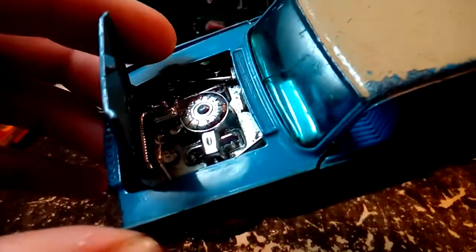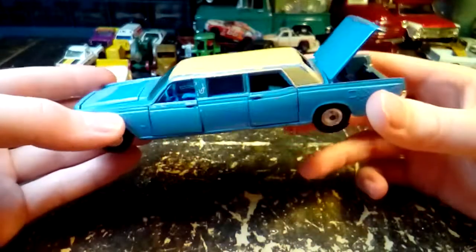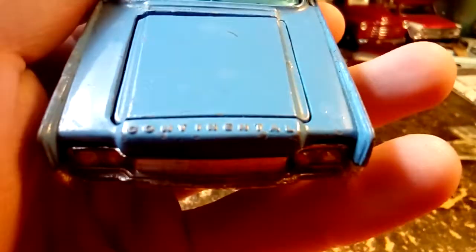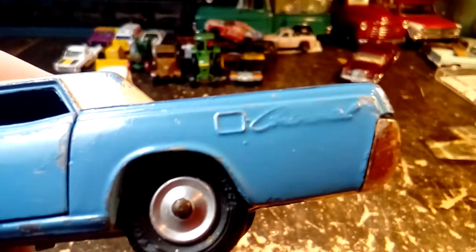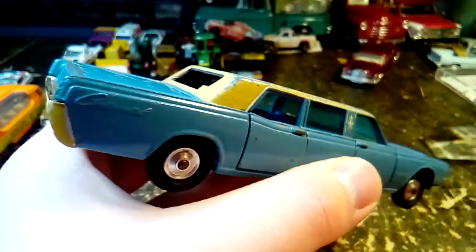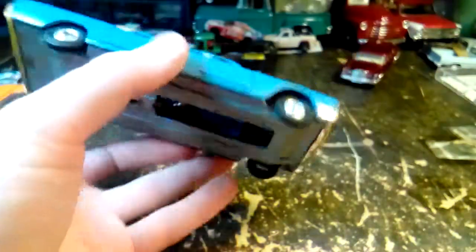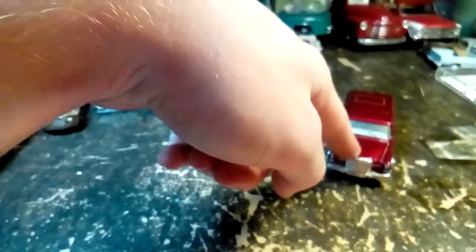It's got a nice chrome engine in it. The trunk stays open but the hood doesn't stay open. It's got 'Continental' on the very front and also on the rear quarter panels, plus Lincoln emblems in various places. I am very, very happy with the limousines — especially this one, because I've been looking for it.